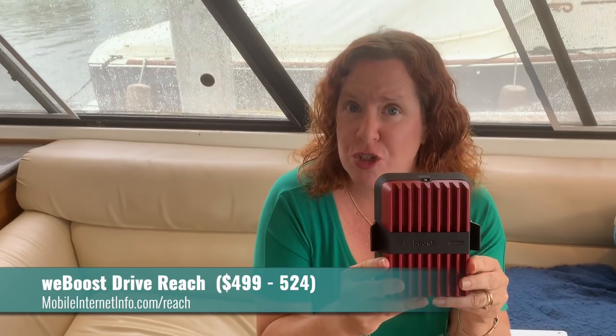It has been quite a while since WeBoost has come out with a new cellular booster model that actually gives you some increased benefits. What's different about these two — other than one being black and one being red, and this one being substantially heavier — this is the WeBoost Drive Reach, and the two things that differentiate it from the 4GX is it has substantially more uplink power.